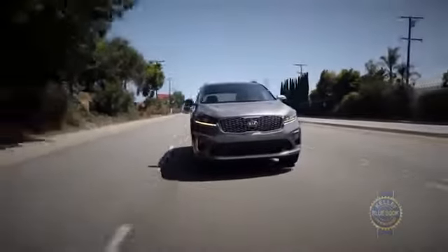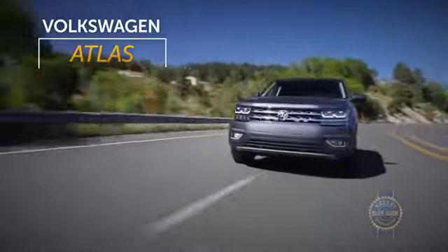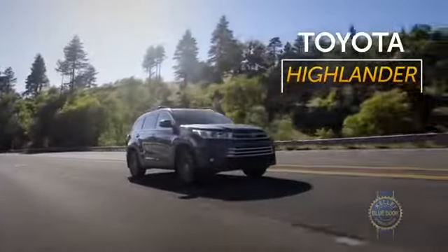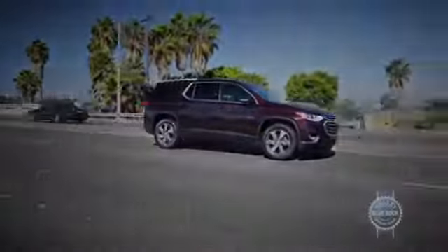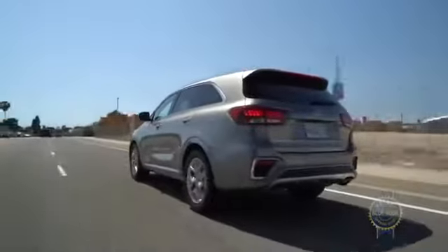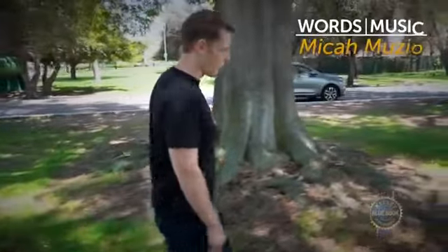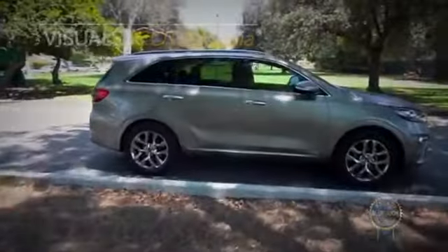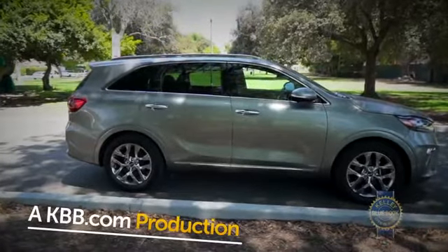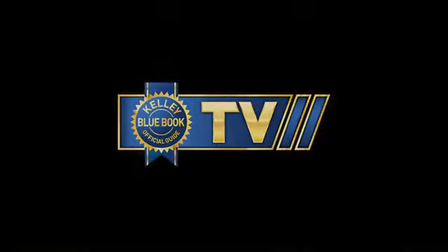As always, before plunking down your hard-won cash, it's smart to consider the alternatives, including the popular Ford Explorer, the roomy VW Atlas, the practical Toyota Highlander with its strong resale values, the thoughtfully crafted Honda Pilot, and the also thoughtfully crafted Chevrolet Traverse. There's a midsize SUV for every taste, but if you dig value, sensible design, a long warranty, and you don't mind a slightly condensed form factor, the Kia Sorento delivers big.